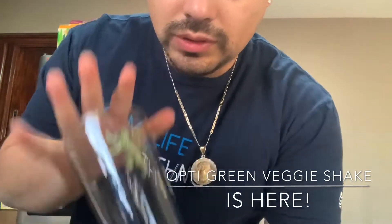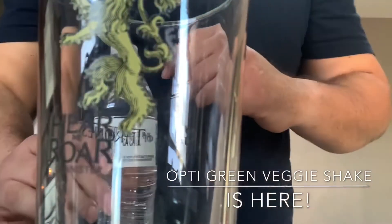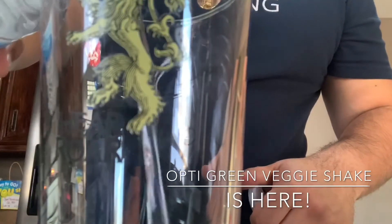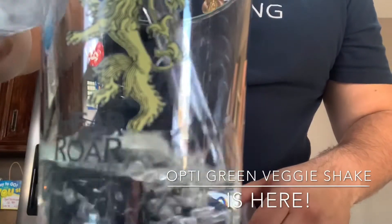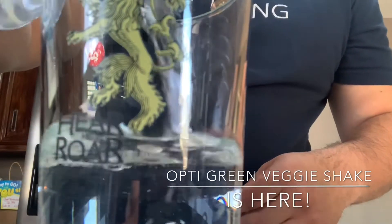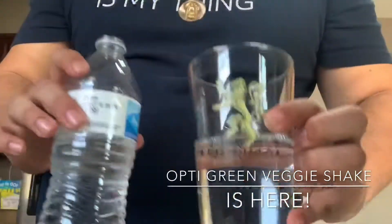First, grab a glass. Second, grab a water bottle. You're going to open it and stop halfway because the water bottle is 16 ounces — you have to make sure it's eight ounces. There it goes.